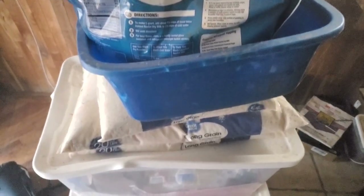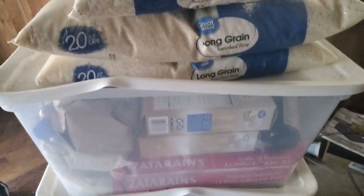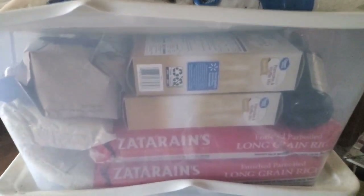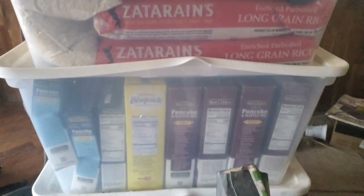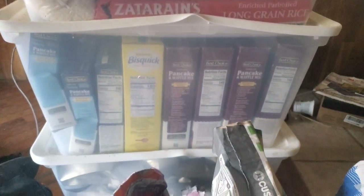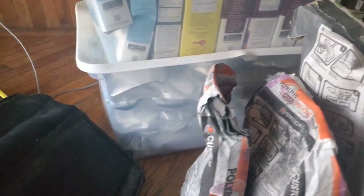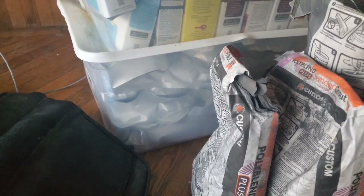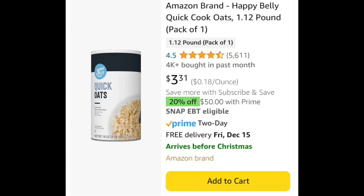Everybody knows about beans and rice — it's good to have. But if you've never made beans and rice from scratch, it takes a really long time to cook, and if you don't cook it properly it's going to give you a lot of stomach problems. If I need to, I'll cook a pot and that'll last four days. But here's some good, cheap, effective foods that you can cook quickly.